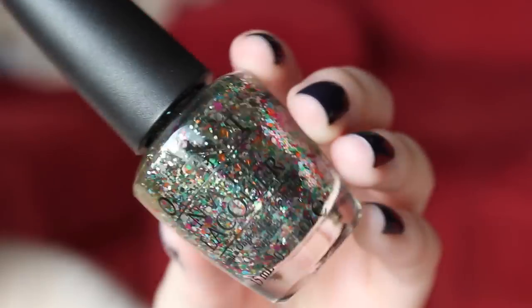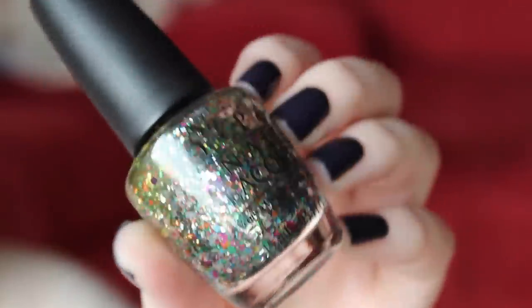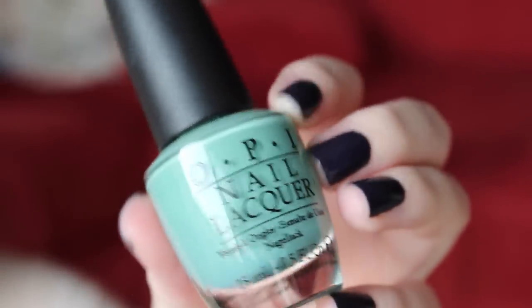For my next glitter, I have Rainbow Connection from the Muppets collection, which was about two or three years ago. I don't know how easy this is still to get, but you can find it online. This is basically rainbow glitter, but most of the glitter is green — Rainbow Connection, Kermit, all that. So it's a really pretty green-based glitter polish, and I paired it with Mermaid's Tears, which is another discontinued OPI product, but it's probably easy to find. It looked so pretty. This is going to be a good summer combo, so I'm really, really excited.